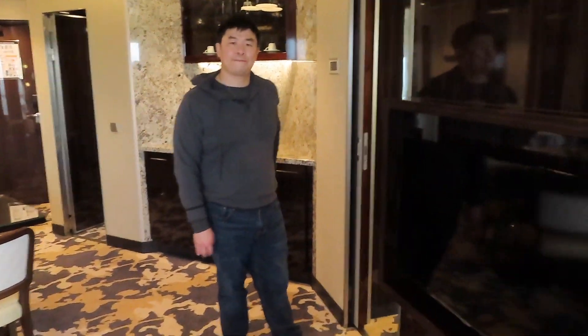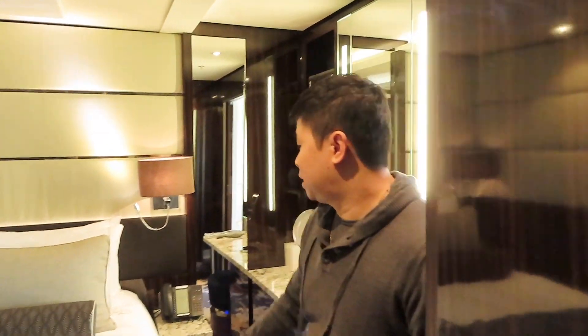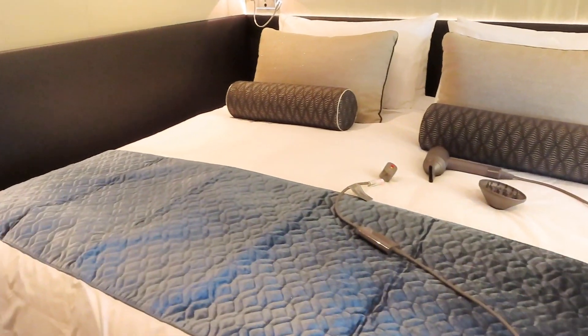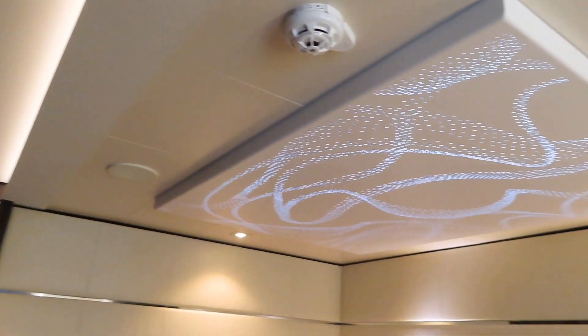We're here with my parents. This is the master bedroom — king-size bed. It's amazing, and there's a TV and nice lighting, a little nightlight situation. Very nice.